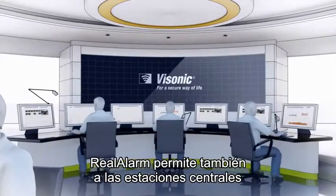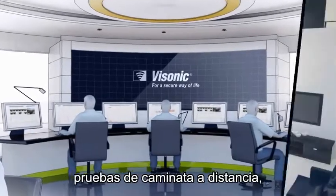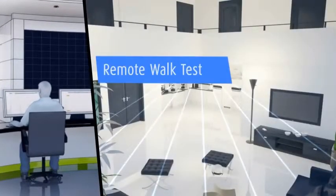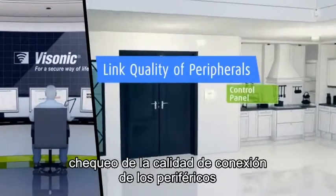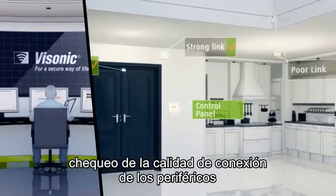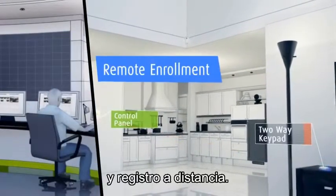Real Alarm also lets central stations perform remote maintenance activities, such as remote walk tests, checking the link quality of the peripherals, and remote enrollment.